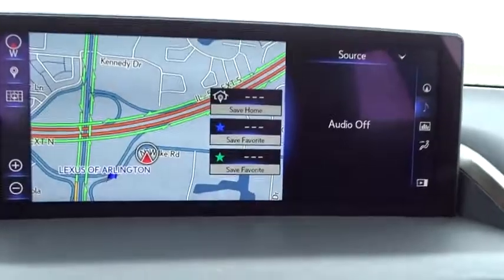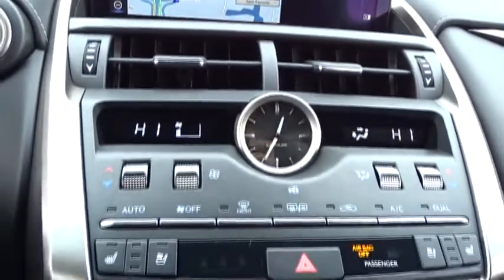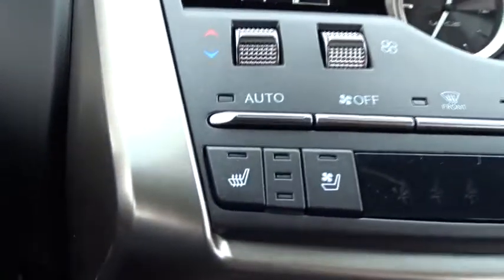Backup camera, leather wrapped steering wheel, Bluetooth, adjustable steering wheel, power steering, keyless start, cruise control, aluminum wheels, four-wheel disc brakes, floor mats, climate control.